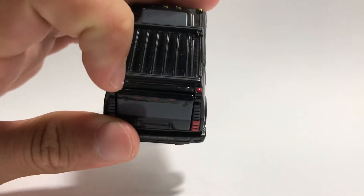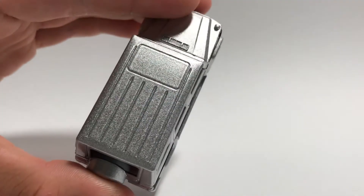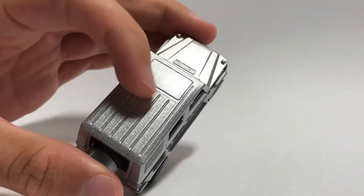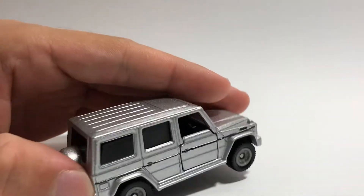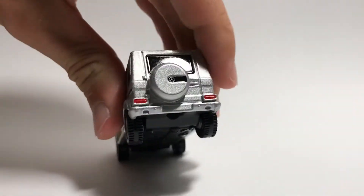At the back of the Hummer roof there's more detailing with some red tampos. For the G class roof, there's also a sunroof, but it's just a plain silver outlining with silver grooves at the back — kind of like the Hummer. Coming to the back of the G class, there's a completely blacked-out window and a spare tire, which is notable because Tomica doesn't usually do spare tires — so congrats to them for including it on this model.